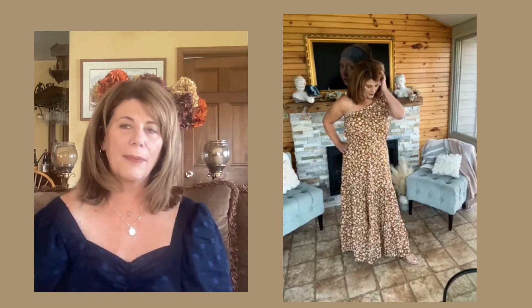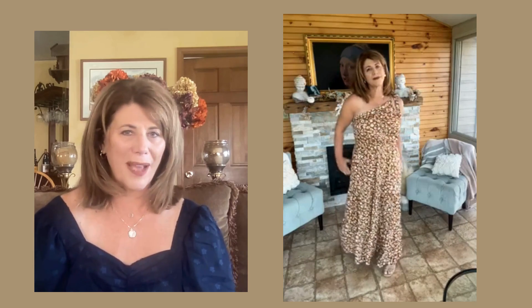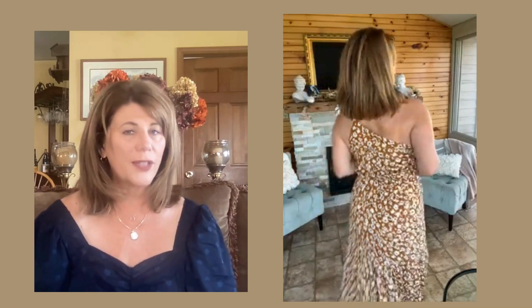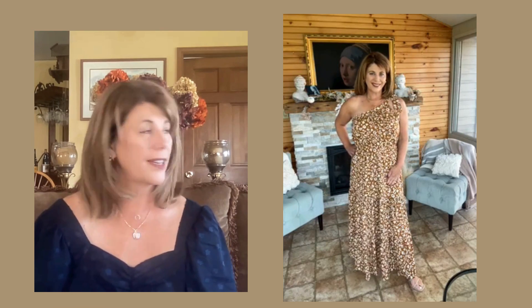I think it is absolutely perfect for a fall wedding, and it looks really cute with a jacket over the top of it — either a white cream blazer, or if your wedding is a little more casual, as they often are where I live, a denim jacket in white or regular denim makes a really nice look for this one. I have worn it so many times since I've had it, and I still love it.